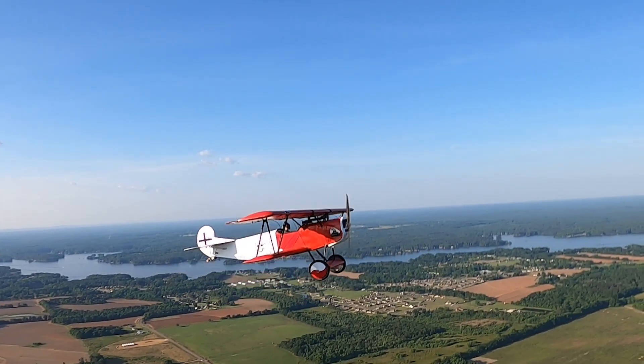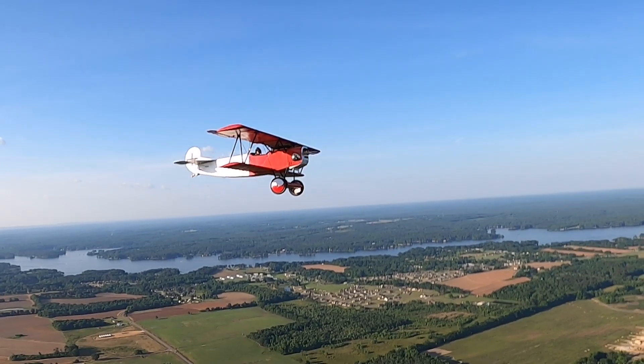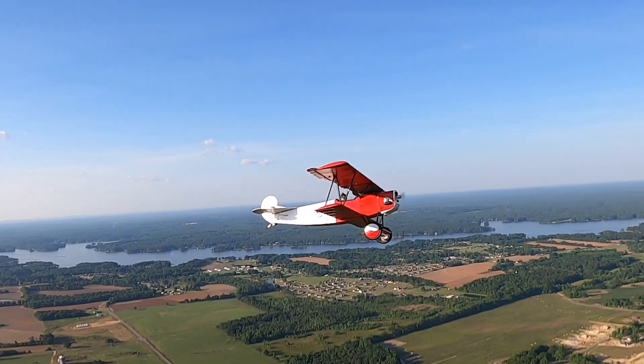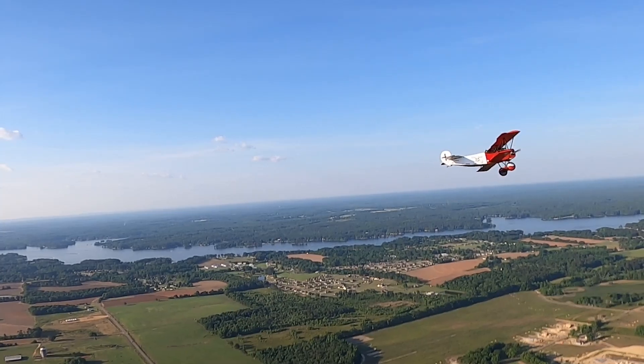I fly with mainly Cubs and Champs. If we need to do a 360, I'll do a yank and pull from a 60-degree bank and I've already done my 360 like that while they're still turning.